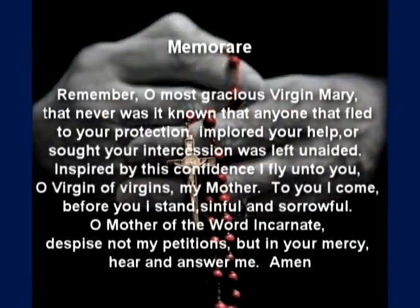Remember, O Most Gracious Virgin Mary, that never was it known that anyone who fled to your protection, implored your help, or sought your intercession was left unaided. Inspired by this confidence, I fly unto you, O Virgin of Virgins, my Mother. To you I come, before you I stand, sinful and sorrowful. O Mother of the Word Incarnate, despise not my petitions, but in your mercy, hear and answer me. Amen.